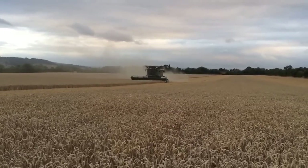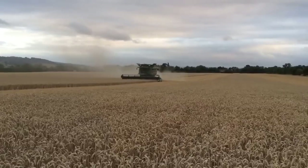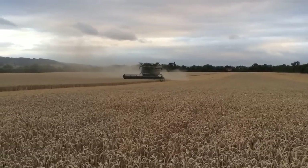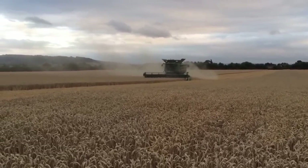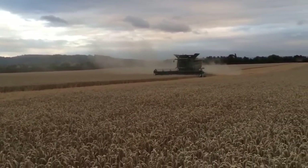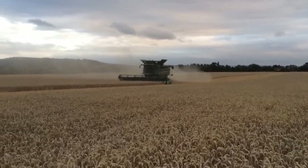The combine was pushing on quite nicely — about four and a half to five hectares an hour, getting on for 45 tons an hour. That's not a spot rate but the average running rate, so it's been going really well. We're getting a bit more output out of the combine this year because we're able to leave the stubble quite high and just chop the straw.